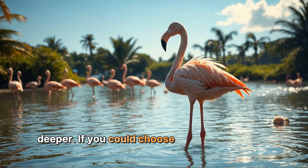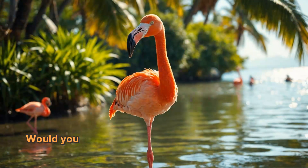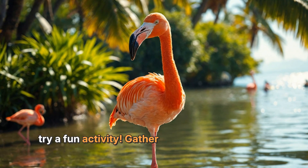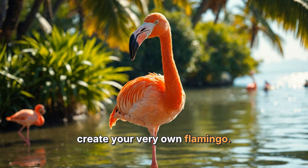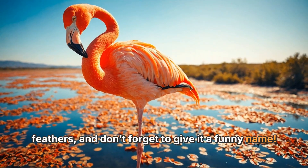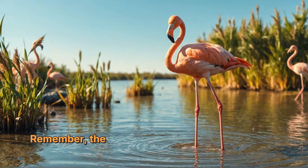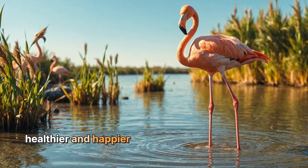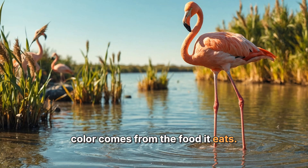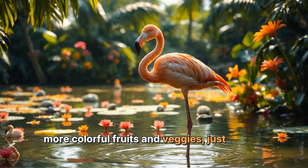Let's think a little deeper. If you could choose a color for yourself based on your favorite foods, what color would you be? Would you be as bright and colorful as a flamingo, or maybe a different animal altogether? You can also try a fun activity: gather some art supplies and create your very own flamingo. Use pink and orange colors to mimic the beautiful feathers, and don't forget to give it a funny name. You can even make a little story about your flamingo's adventures in the wild. The more colorful your flamingo is, the healthier and happier it will be. The next time you see a flamingo, you'll know that its stunning pink color comes from the food it eats. Maybe you'll be inspired to eat more colorful fruits and veggies, just like our feathered friends.